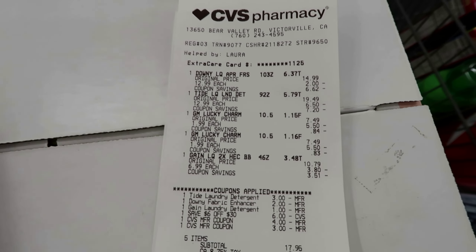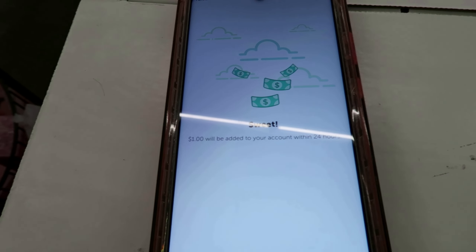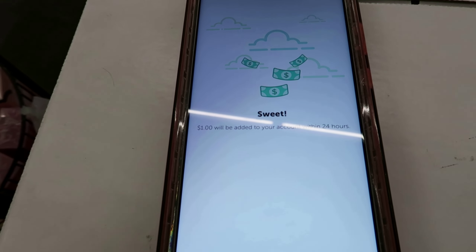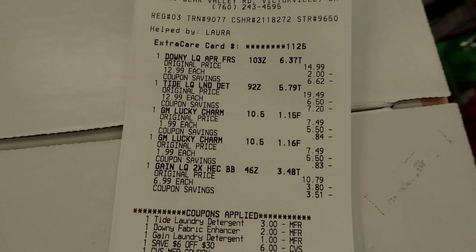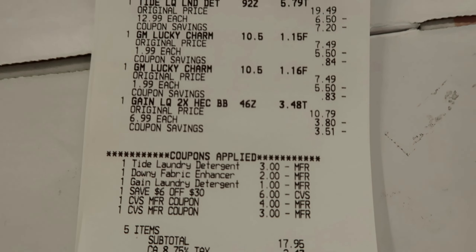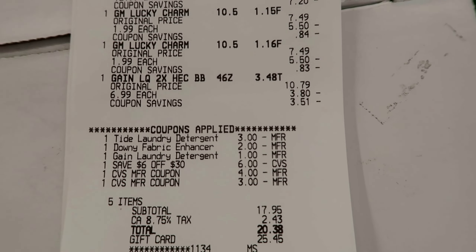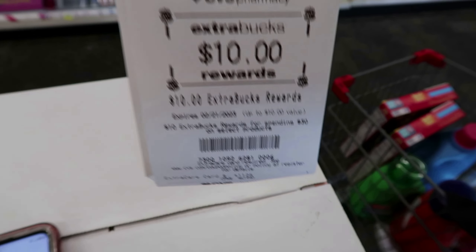I did have a little issue with the cereal. The Big G cereal rebate I showed you did not qualify on the Lucky Charms — they only gave me $1 back instead of $2. I got the Downy, Tide, two cereal boxes, and the Gain. All my digital coupons came off. I threw in the $6 off $30 and some extra bucks, put everything else on a gift card, and got my $10 back.